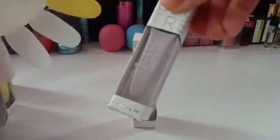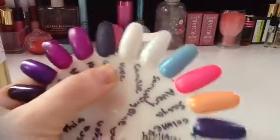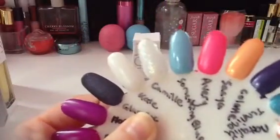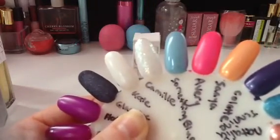Here it is a little bit closer. And then Camille — this is actually a duplicate for me, but it's a really pretty color, so I did not mind getting a duplicate.